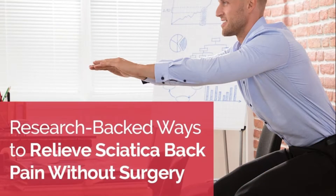Welcome to the latest episode of Research That Matters. I am Dr. Chris Freitag with Lavaca County Chiropractic in Hallettsville, Texas. This is our weekly post about what the science and research says about topics that should matter to you. Today's topic is research-backed ways to relieve sciatica pain without surgery.